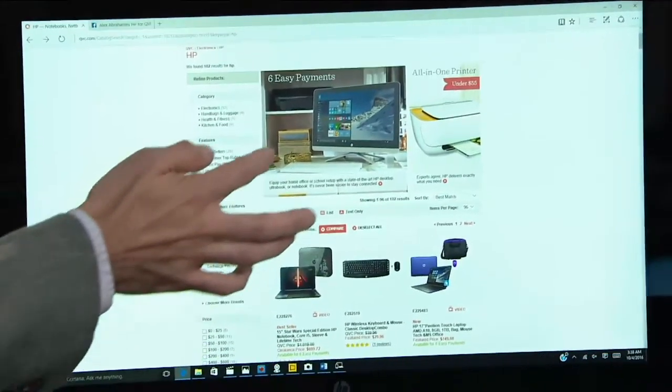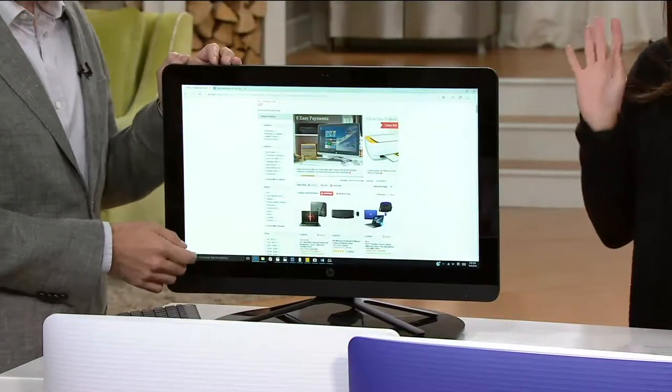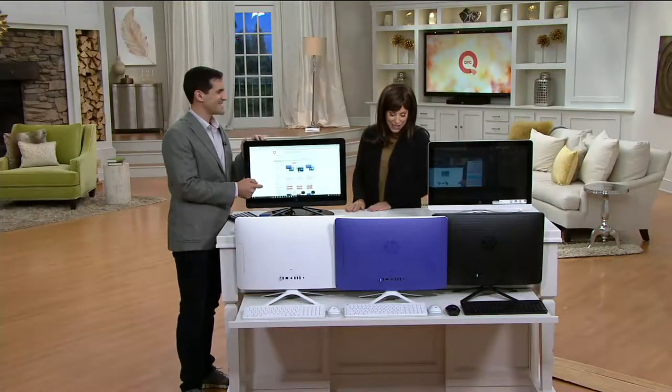In addition to that, we also have this one on our new special financing, which I'll talk about in just a little bit. But let me introduce you to Alex Abrahantes.